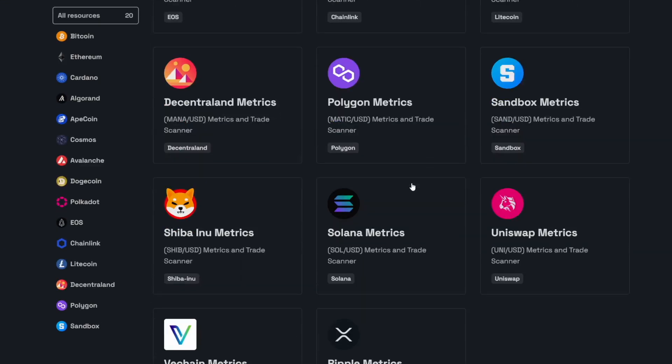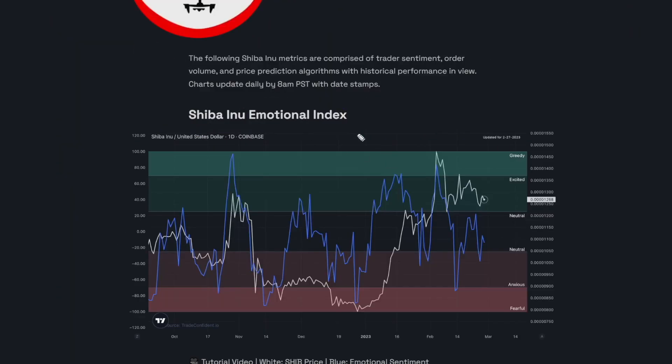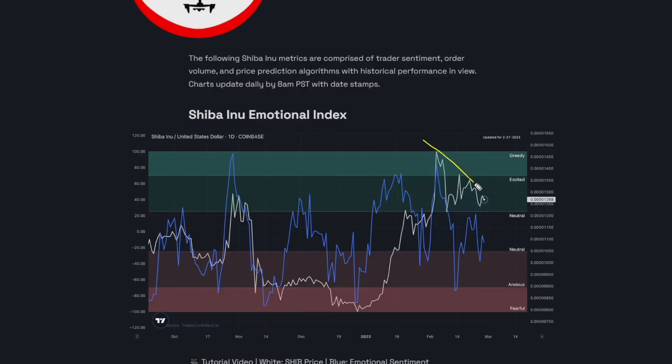Getting started now and scrolling down to Shiba Inu. The emotional index is going to be the window inside the mind of crypto traders — it'll help you anticipate what traders are feeling. Shiba Inu traders are feeling fairly neutral right now, and this isn't surprising. Check out this pattern: the price is getting less and less volatile over time, and because of that, traders really don't know how to feel. The next couple of days are going to be really crucial for SHIB.